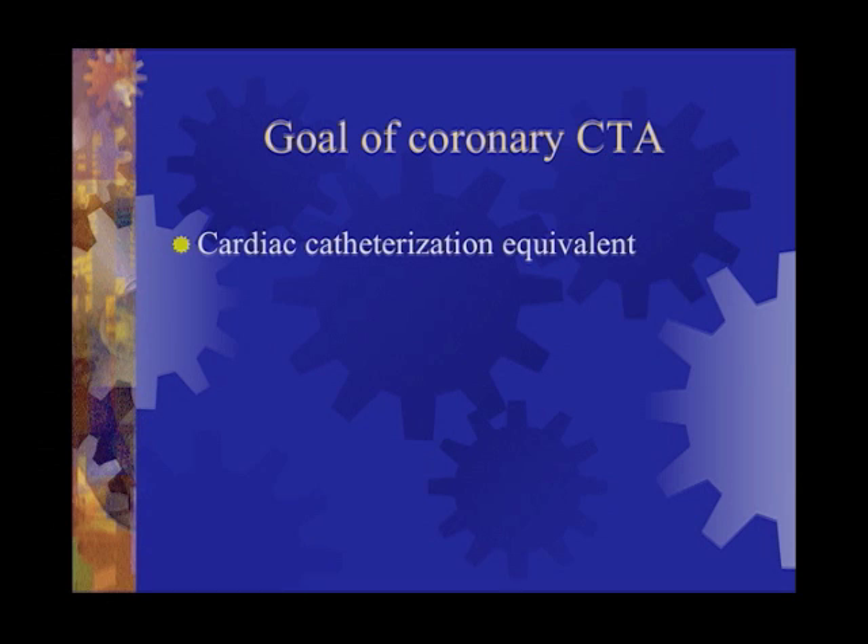This is essentially what a cardiac catheterization involves: you sit on a table for about 20 to 30 minutes. They take a needle and stick it in your groin, then wire a catheter up into your aorta. They go to your coronary arteries and inject them, and they give you some sedation so you don't really feel any of it.